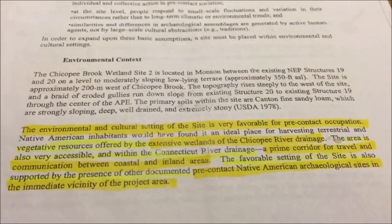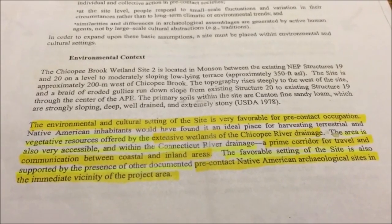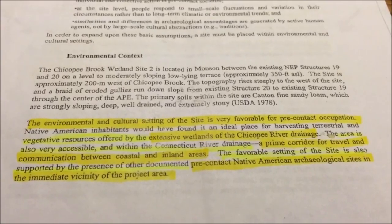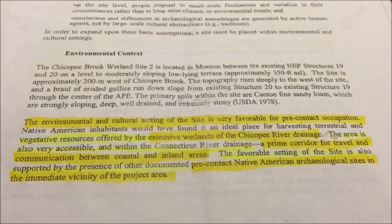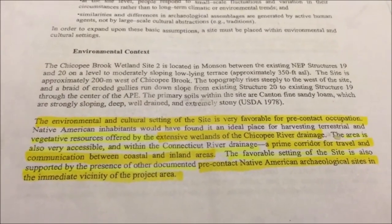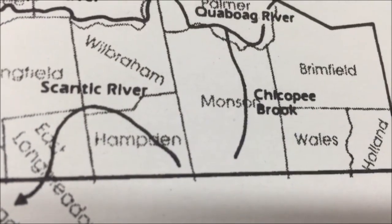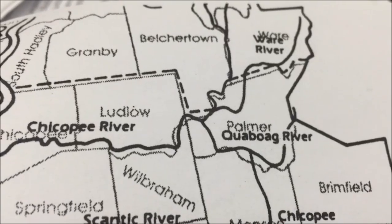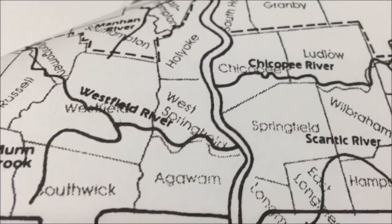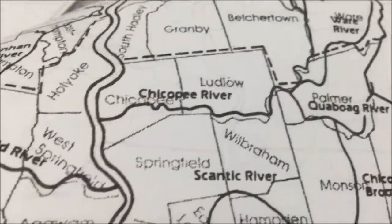The environmental and cultural setting of the site is very favorable for pre-contact occupation. Native American inhabitants would have found it an ideal place for harvesting terrestrial and vegetative resources offered by the extensive wetlands of the Chicopee River drainage. The area is also very accessible and within the Connecticut River drainage, a prime corridor for travel and communication between coastal and inland areas. The favorable setting is also supported by the presence of other documented pre-contact Native American archaeological sites in the immediate vicinity of the project area.